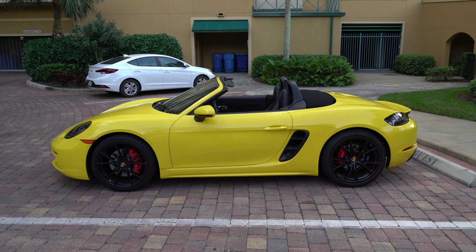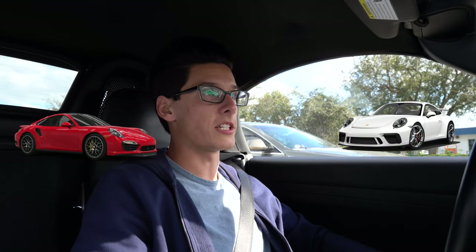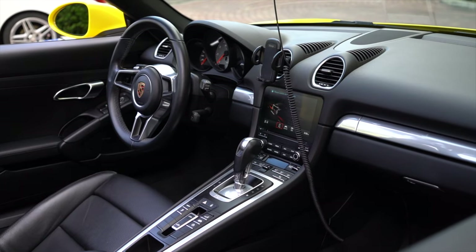Overall, Porsche really excels at making the usable sports car — the everyday sports car, or supercar for that matter if you get a Turbo S or GT3. The interior is very luxurious — leather everywhere or soft-touch rubber. The torque really comes out deep down low in the rev range, which makes overtaking incredibly easy.